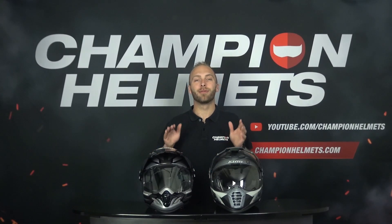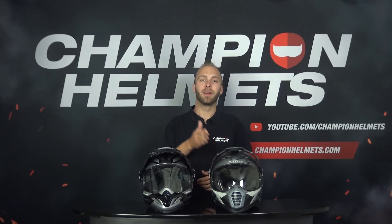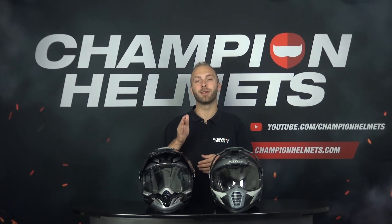Today we're going to compare two of the best adventure helmets available today: the Klim Kiosk Pro and the Arai 2X4. Which of these two is better and why? Stay tuned to find out!